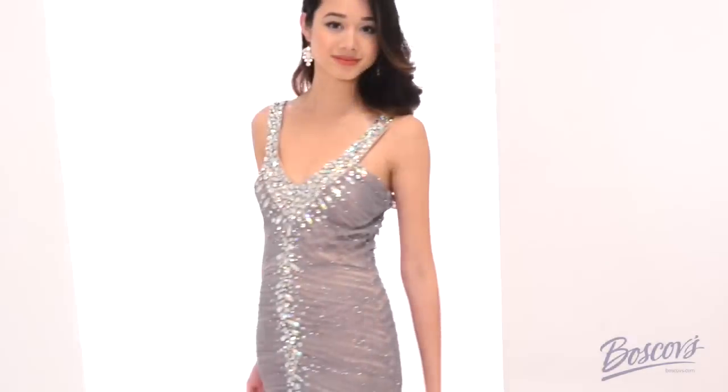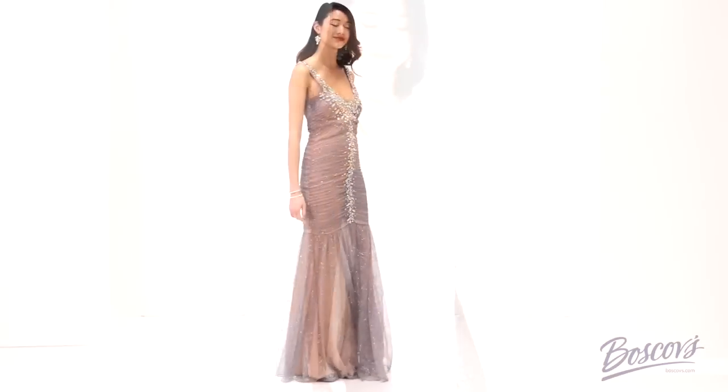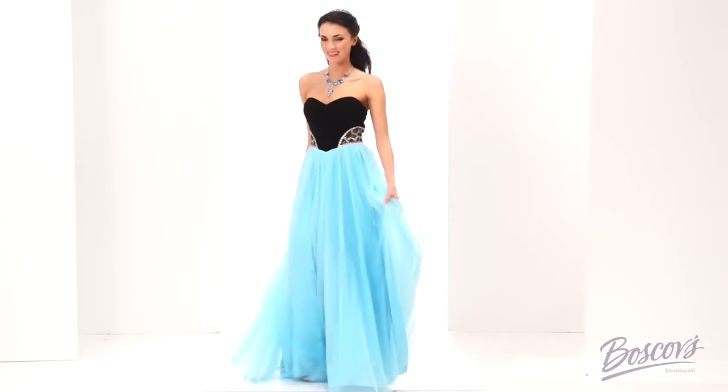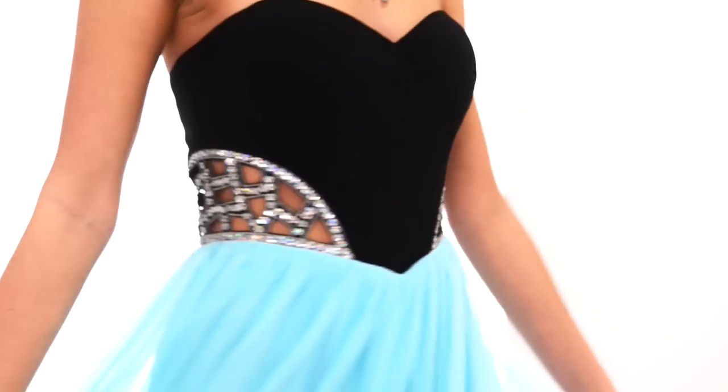If you want something more fitted, try a mermaid gown like this. This dress in silver and peach tulle overlay creates a sheer illusion — not to mention it's dripping in jewels. For the princess in all of us, there's a full skirted ball gown style like this in mint blue. Again, note the side laser cutouts — one of this season's hottest trends.